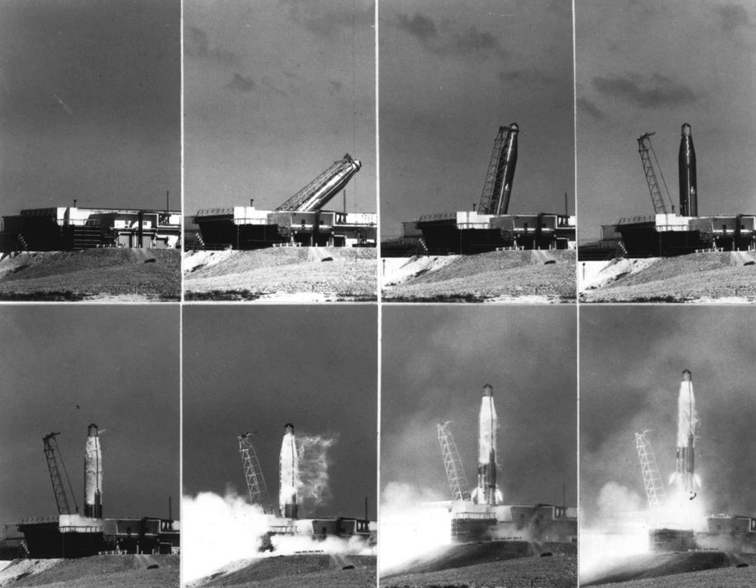Launch Complex 576 is a group of rocket launch pads at Vandenberg Air Force Base. The pads were used from 1959 until 1971 to launch SM-65 Atlas missiles.